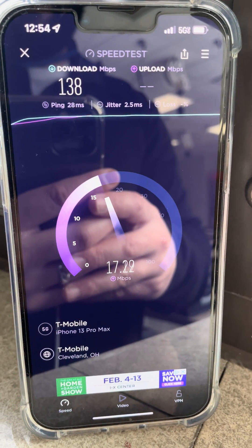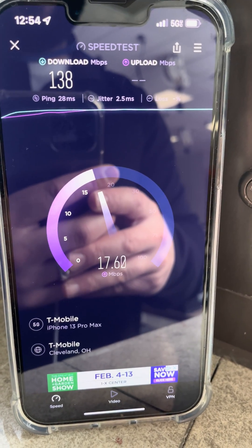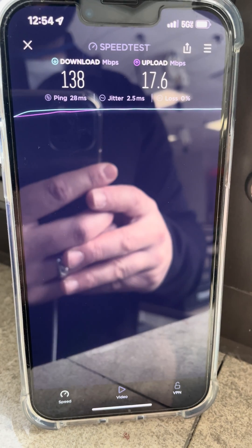Jitter is 2.5, the downlink is 138 and the uplink about 17 or 18 megabits. So it's not the fastest — I'm guessing we're on edge here.